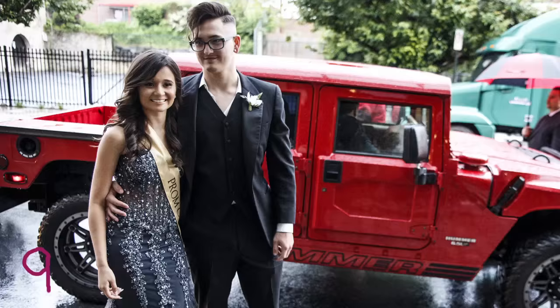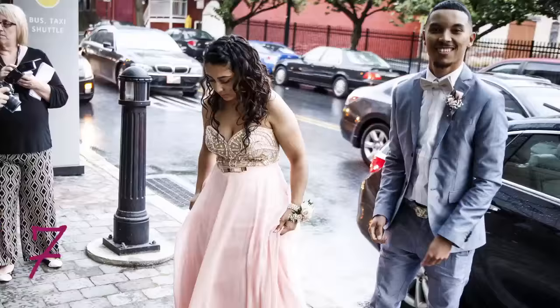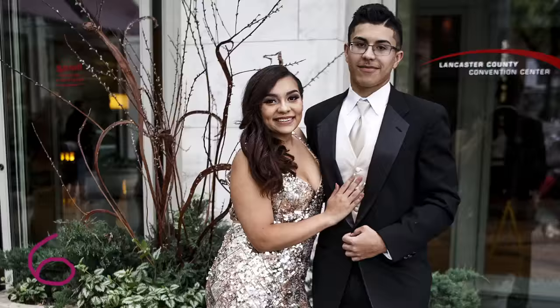Number 10 looks great in white. Love the silver accent. Number 9, we adore the mix of formal and casual with this couple. Number 8, these ladies all look beautiful. Number 7,